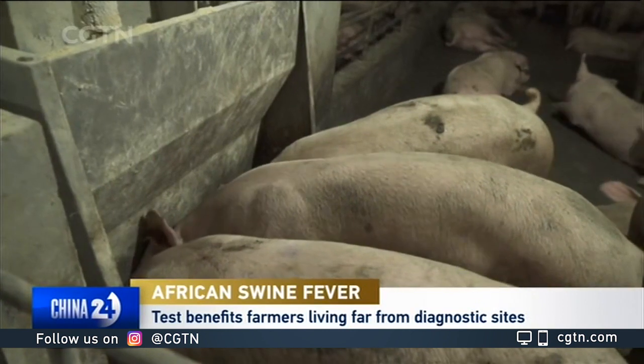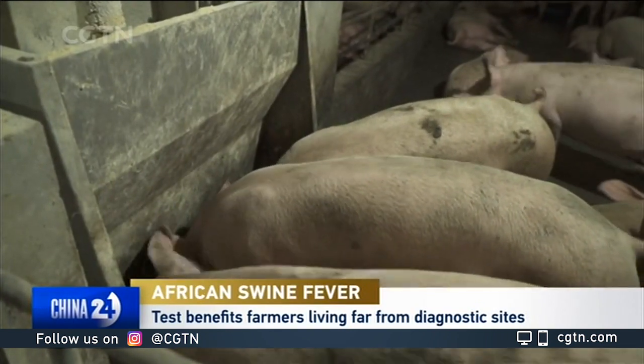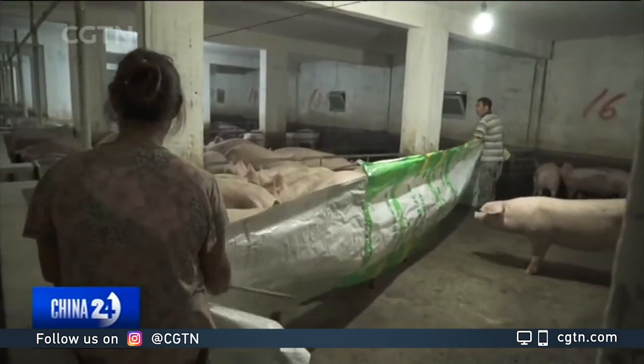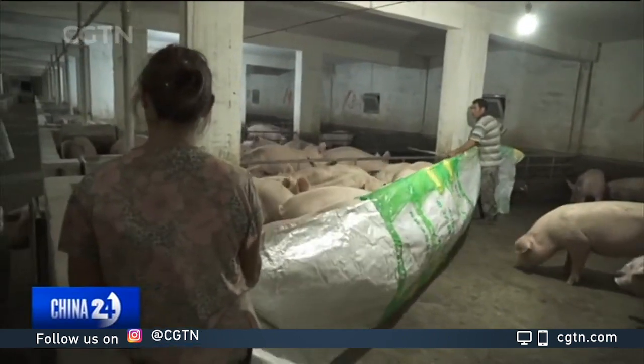How concerned are you with the current spread of African swine fever given that the world's attention right now is on coronavirus? The world's attention in terms of human diseases is on coronavirus right now. But the world's attention in terms of animal diseases is on African swine fever right now. Both of these diseases are present in China.